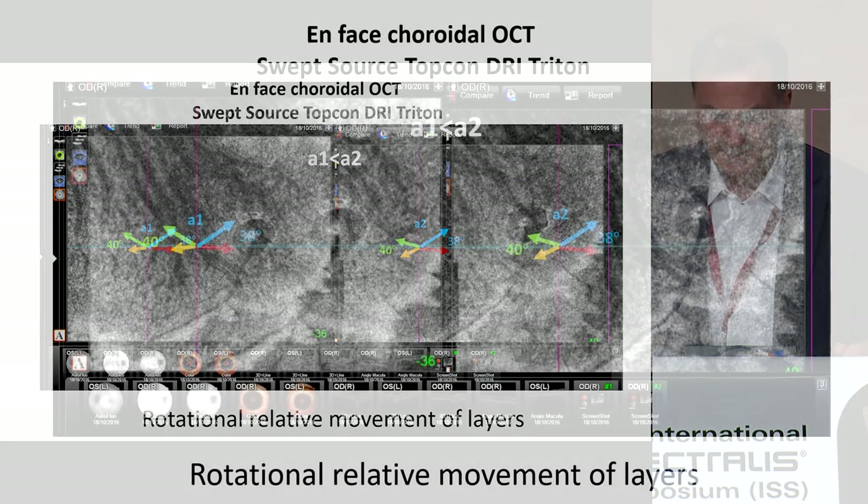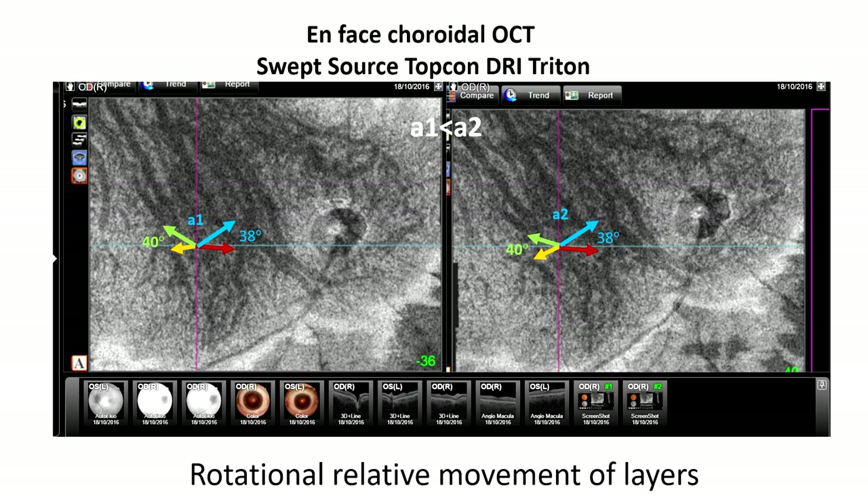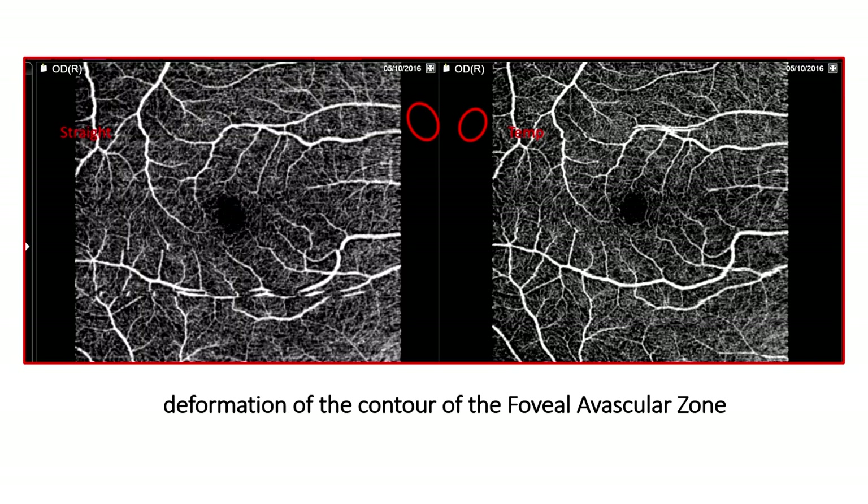We also detected rotational movements of the layers of the posterior pole, and even in some cases, we detected a deformation of the foveal avascular zone.